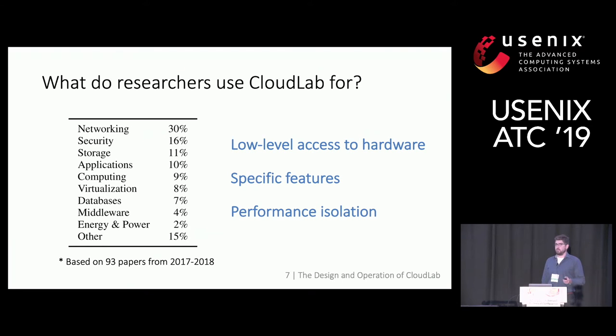CloudLab was built to support cloud computing and distributed systems research. We looked at recently published papers — a survey of almost 100 papers — and we see that research on networking and security aspects adds up to almost 50% of the research use of CloudLab. In this long tail distribution, users use low-level access to the hardware, look for specific features, and take advantage of strong performance isolation.